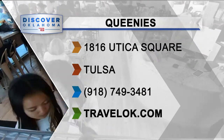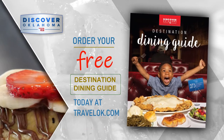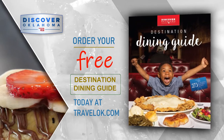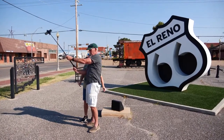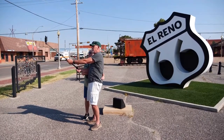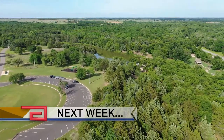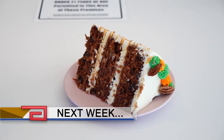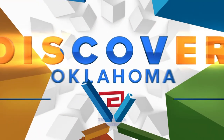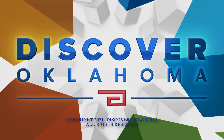You'll find Queenie's at 1816 Utica Square. You can also place your order for pickup online. No matter where your next road trip takes you, the Discover Oklahoma Dining Guide will help you find a great place to eat — log onto TravelOK.com and click Request Free Brochures. A big thank you to the fine folks in El Reno for hosting us this week. You'll find the Mother Road Monument at Wade and Choctaw streets in El Reno — open to the public sunrise to sunset every day, no cost. Next week on Discover Oklahoma, we're headed to Northwest Oklahoma for a night at Boiling Springs State Park. Until next time, remember — there's always something to discover in Oklahoma!